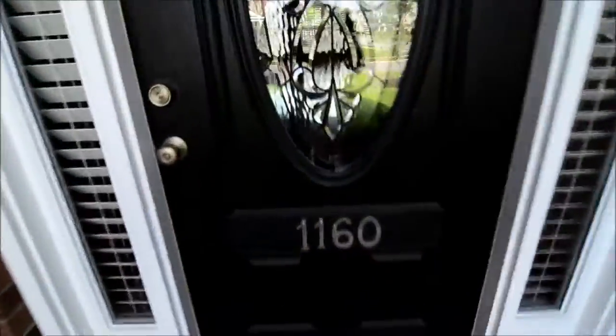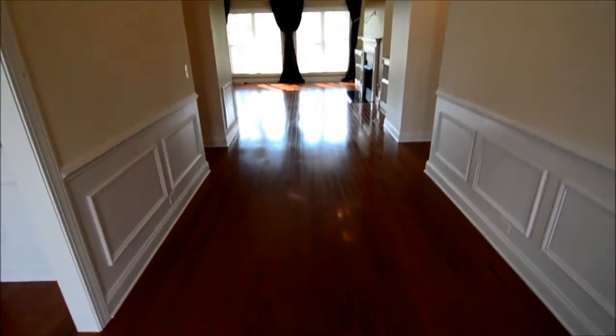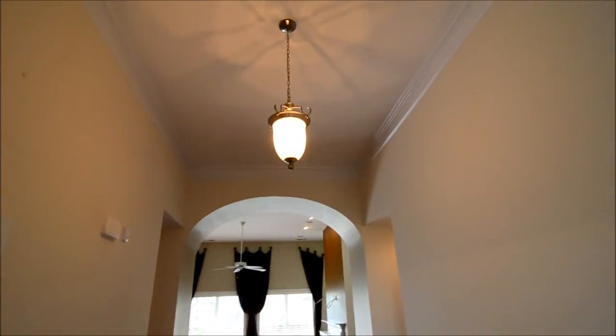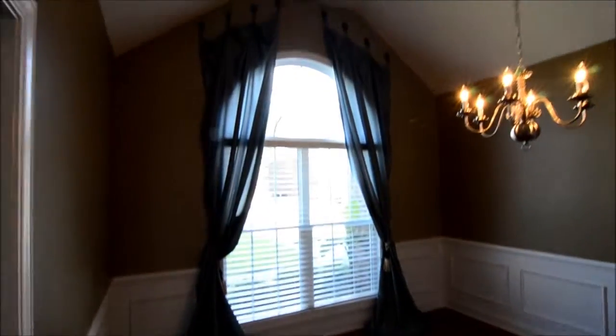As you enter the home, you'll notice the hardwood flooring that continues throughout the main living space and also the master bedroom. There are nice moldings here in the entry and formal dining room, and also the arched detail and high ceilings. The formal dining room has an arched window and a chandelier.